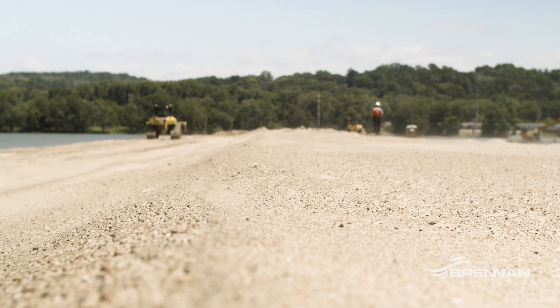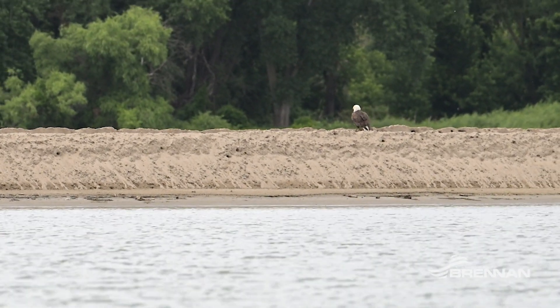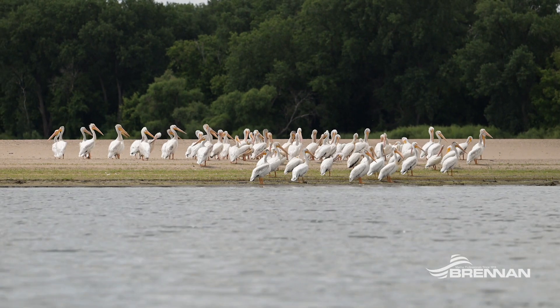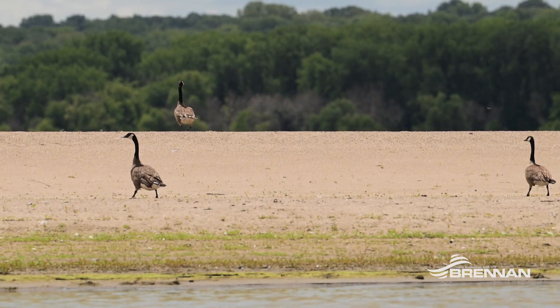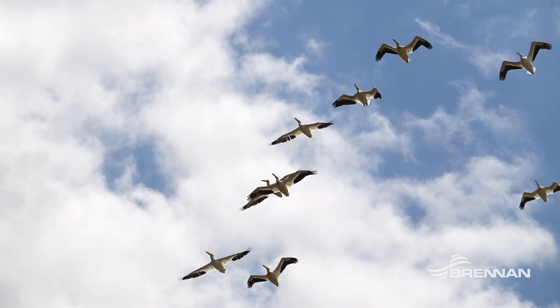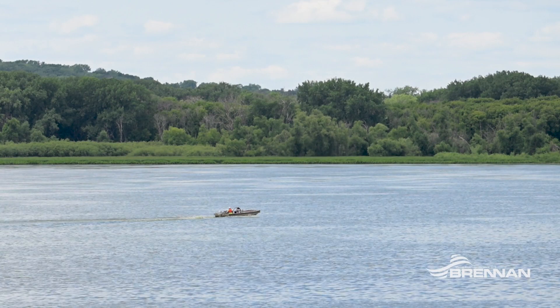From an environmental aspect, reusing these dredged materials can be beneficial to the environment and the ecosystem. Building these islands will take care of some wind erosion that they're starting to see on the north side of the lake, as well as some habitat restoration for local marine wildlife. Potential growth for those islands will be very beneficial for the habitat around the lake as well as recreational activities that might take place out here.